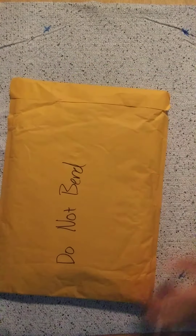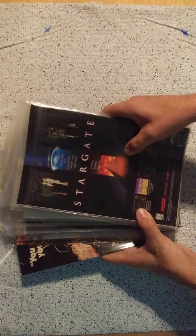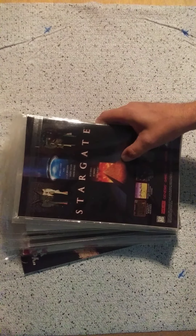Good morning everyone, we have another mail day video and local haul. We have this eBay package, a package from Comics Elite, another package from Comics Elite, and all these comics from a local warehouse. So let's get started.